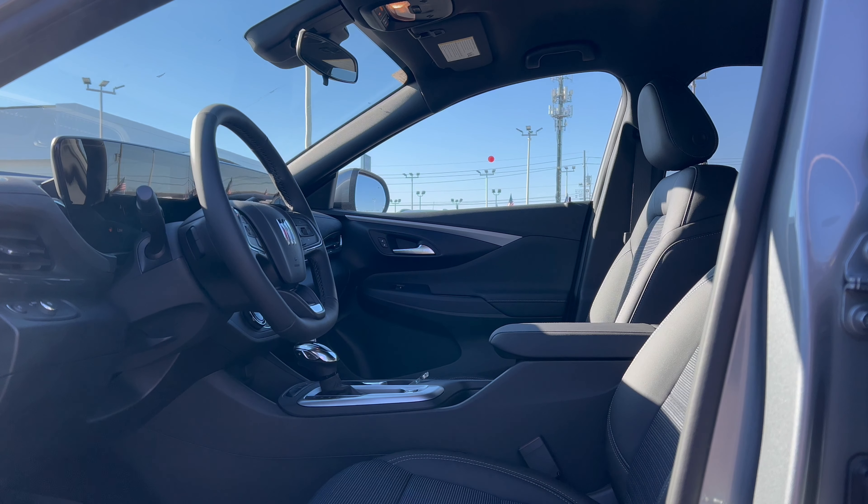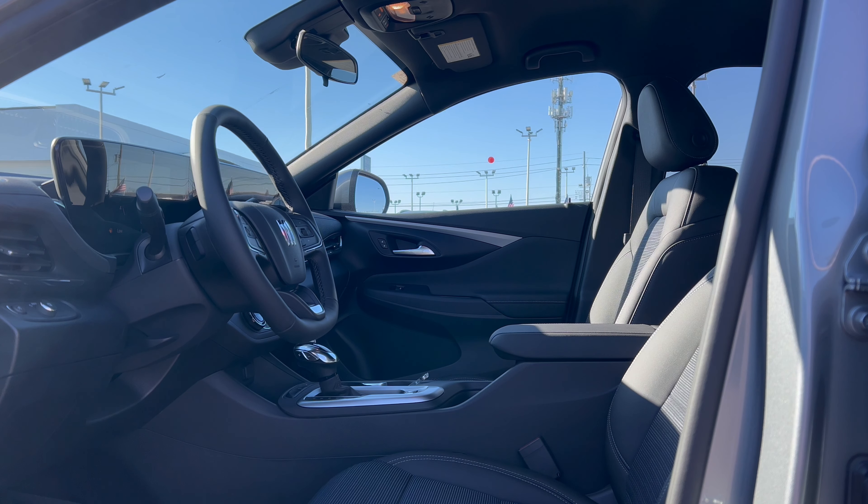Before we get into the interior, you're probably wondering about the price. The base price for the 2024 Buick Envista Preferred, the entry-level trim, is $22,400. This vehicle has a few options: the Convenience Package adds $1,295. That includes the heated steering wheel, keyless open, remote vehicle start, eight-way driver power seat, driver and front passenger heated seats, and two-way power driver lumbar control.